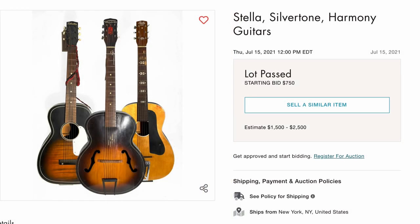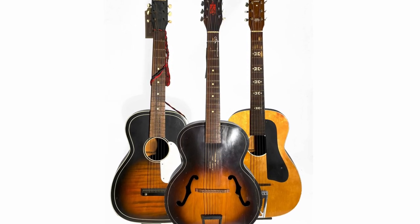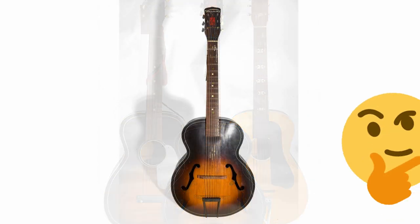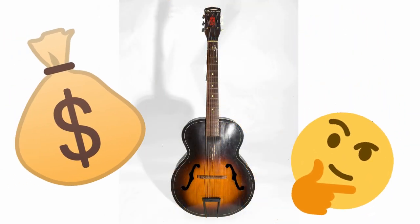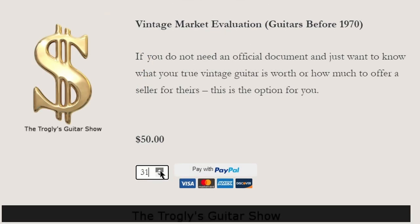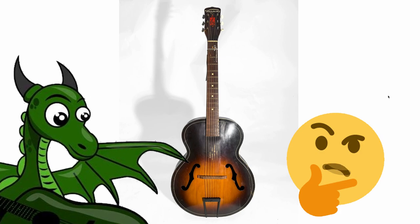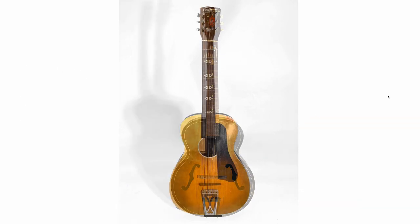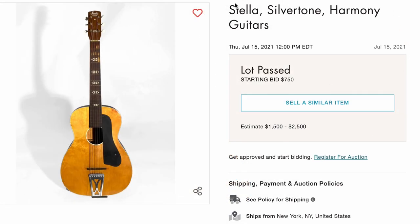Here's one of those lots just to laugh at — Stella, Silvertone, Harmony. These are the guitars you see in pawn shops all the time. People buy them thinking, 'Oh yeah, I just found this vintage guitar, it's worth so much money.' But then they get it appraised and they're told, sorry, it's old but it's not that desirable — they're not worth that much money. But they sure do look cool. The starting bid was $750 for all three of those guitars, and nobody placed a single bid. Not that hard to see why.